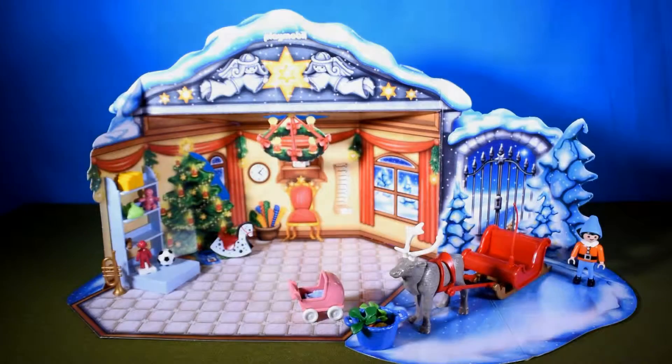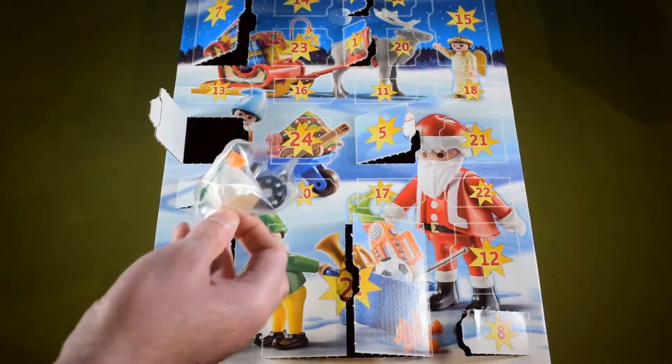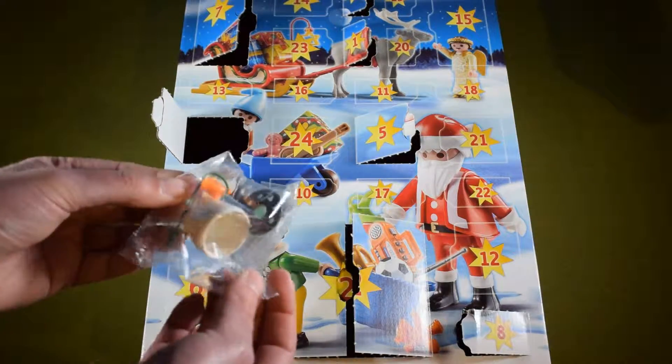Welcome back to another video. This is what we got so far — yesterday we got Rudolph's food in the blue basket, and today we get to open a new door. This was door number nine.